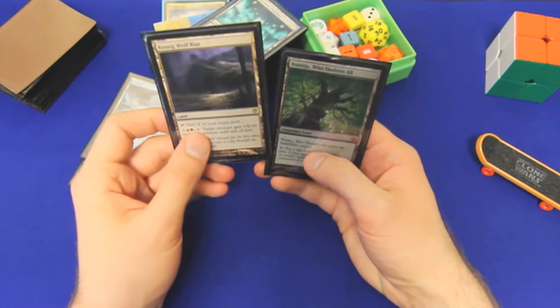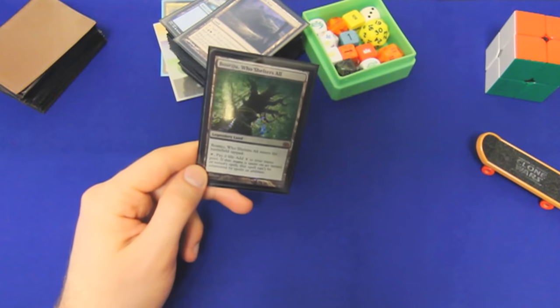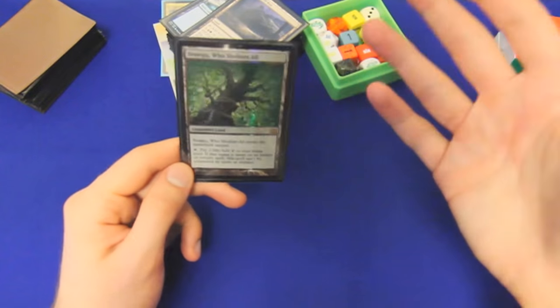We have two utility lands. Kessig Wolf Run is a pseudo-win condition if other things fail. And Boseiju — this is new, but it makes a lot of sense. We're trying to cast big, bombastic, combo-y spells and if we can protect them by making them uncounterable — casting a Time Stretch with this, for example, is not half bad. Not to mention we run a ton of mana dorks that untap lands, so if we can get two or three uses out of this in one turn, all the better.